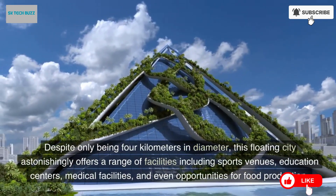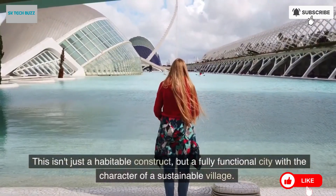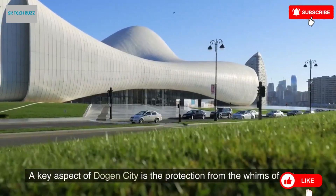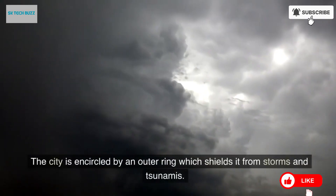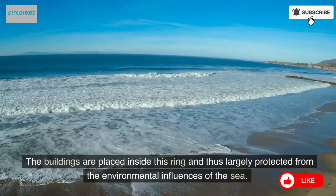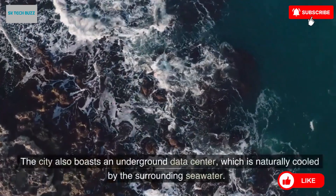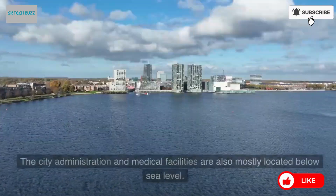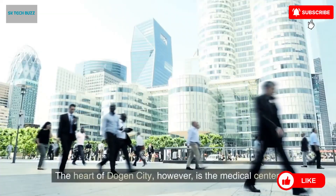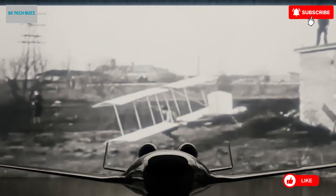What sets Dogen City apart is its ability to withstand natural disasters, including tsunamis, which frequently threaten coastal regions. This resilient design highlights the project's commitment to safety and long-term viability. Sustainability lies at the heart of this initiative — Dogen City will generate its own electricity, produce food, and purify water, ensuring complete independence from traditional land-based infrastructure. More than just a place to live, this floating city symbolizes the future of urban living and environmental responsibility, showcasing Japan's dedication to innovation and building a greener world for generations to come.